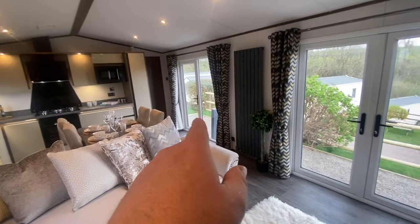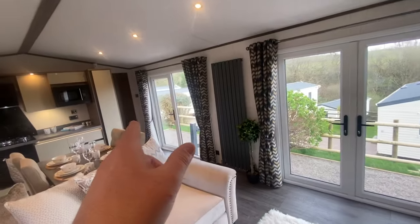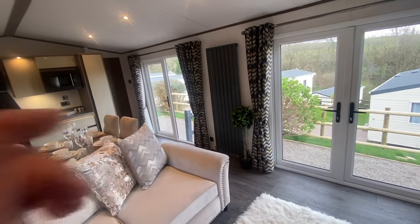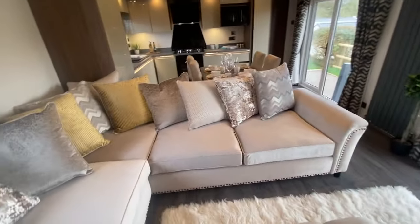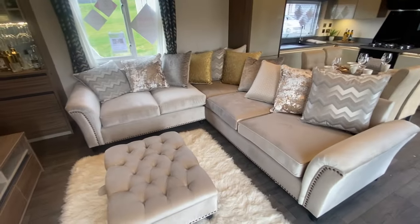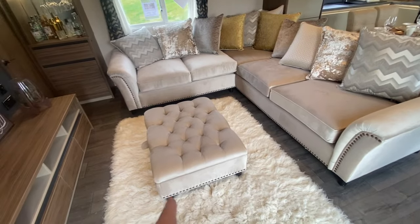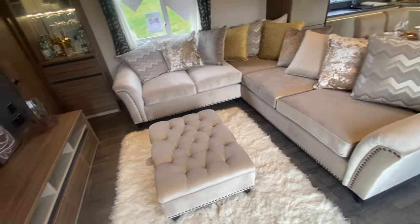You've got the main entrance door with a fixed window next to it and the French doors. And as we go into the bedrooms, you'll also see that you've got French doors leading out onto the decking from both bedrooms as well. You've got a massive sofa — very chic, very designer, super comfortable — with a matching footstool which has storage underneath. There's bags of storage throughout this home, there really is.